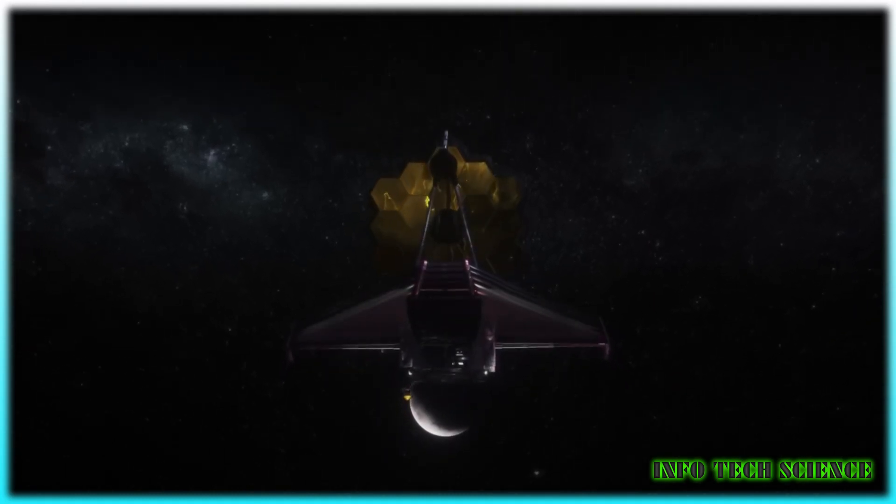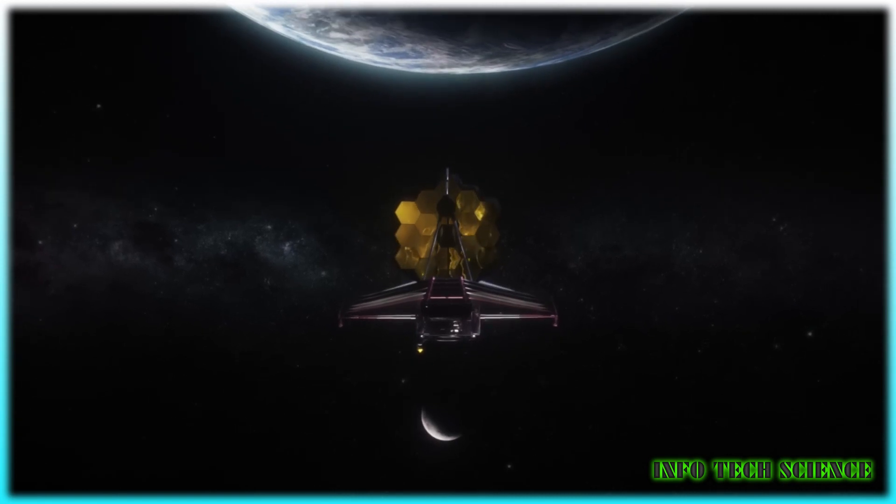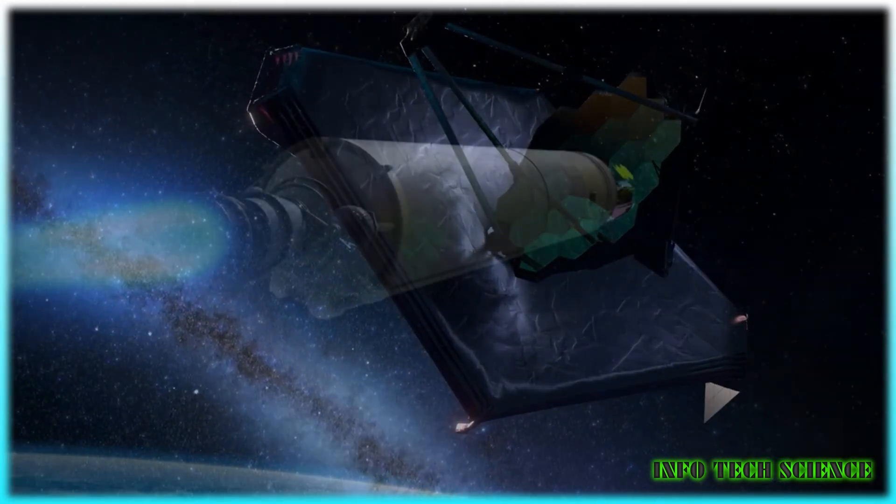Hello friends, today we have something truly exciting to discuss. In the previous year, NASA launched the James Webb Space Telescope in order to explore the universe.